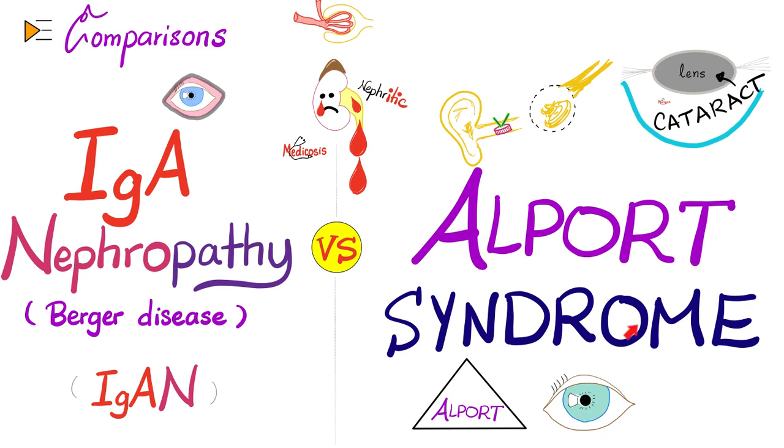Mostly, Alport syndrome is X-linked recessive, which means it mostly affects boys. Clinically, it's a triad of nephritic syndrome, sensorineural hearing loss, and ocular abnormalities — most likely cataract or anterior lenticonus, or both.